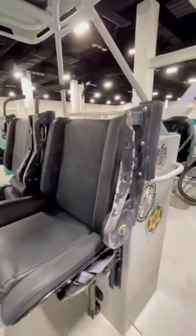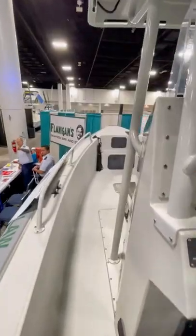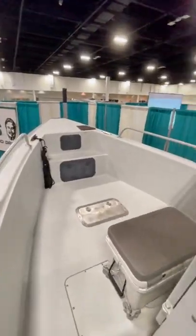The officer on site said that this boat has a top speed of around 60 miles an hour. The only thing they told me I wasn't allowed to record was their radio and communications equipment.